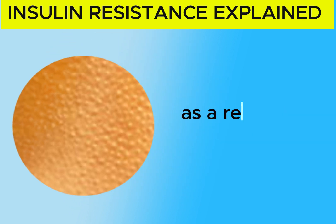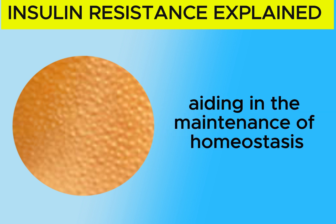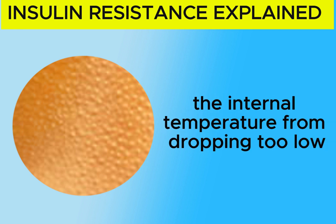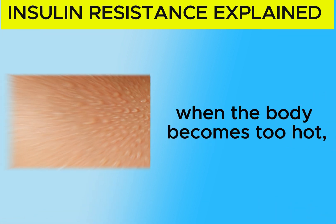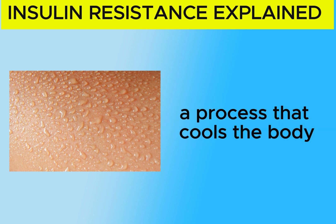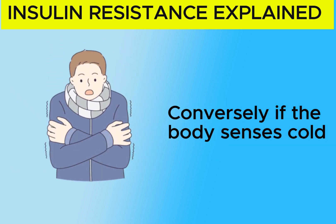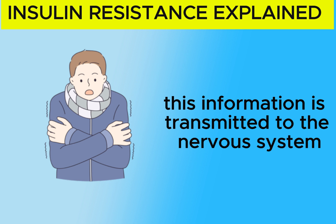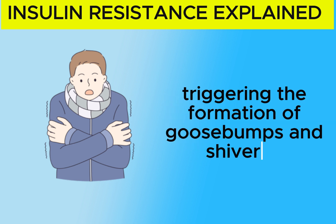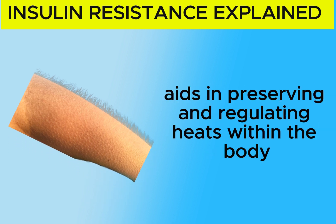Goosebumps occur as a result of cold temperatures, aiding in the maintenance of homeostasis by preventing the internal temperature from dropping too low. When the body becomes too hot, it signals the nervous system to initiate sweating, a process that cools the body as the sweat evaporates from the skin. Conversely, if the body senses cold, this information is transmitted through the nervous system, triggering goosebumps and a shivering mechanism that aids in preserving and regulating heat within the body.